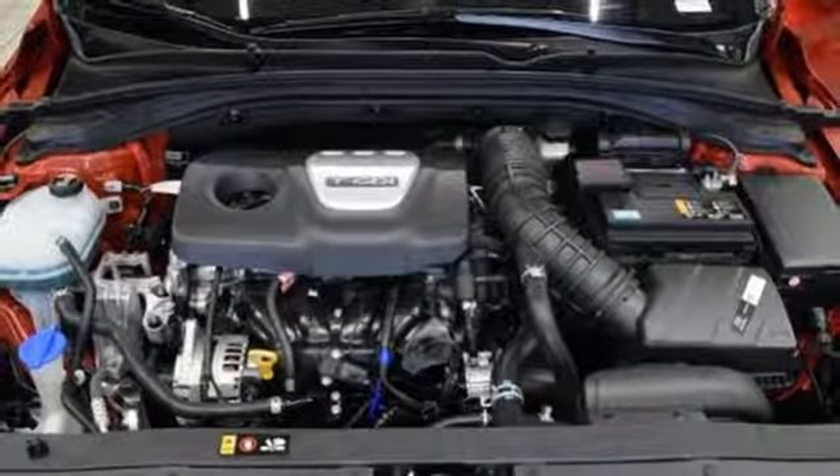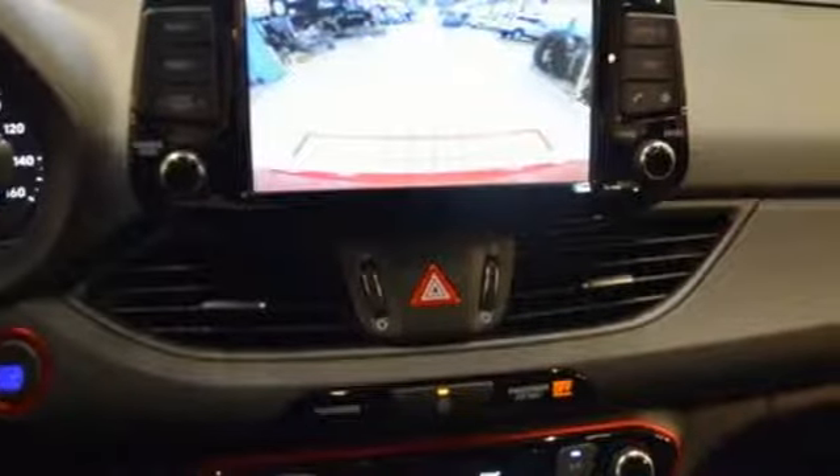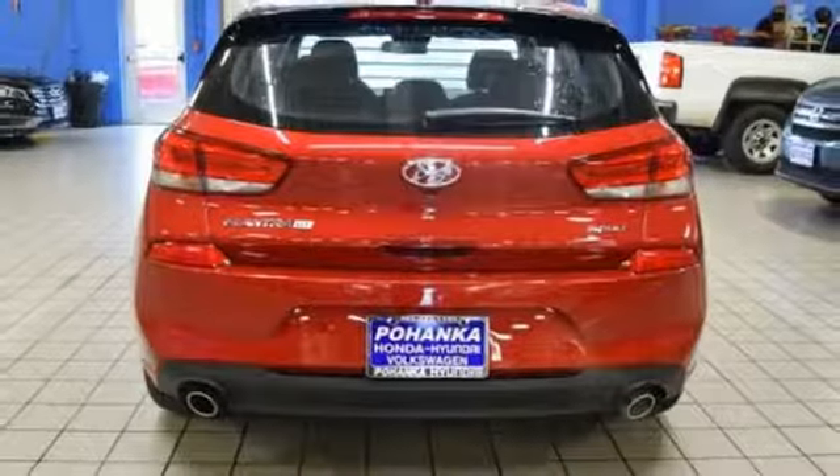Manual transmission, hands-free lift gate, gas pressurized shocks, and intercooled turbo inline four-cylinder engine.